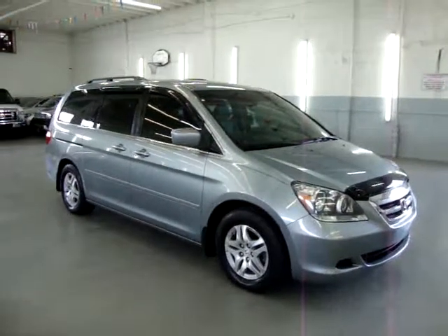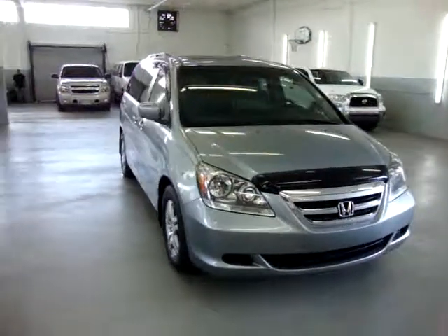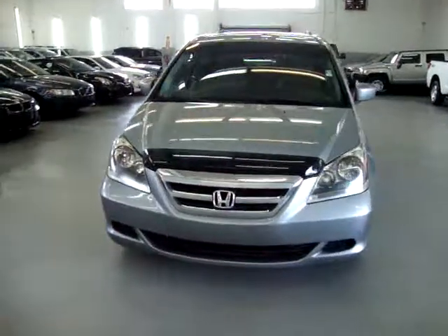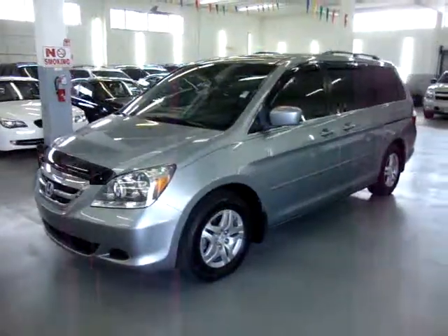Up for sale now at VehicleMax, we have a 2007 Honda Odyssey EX-L, light blue — silver blue on the outside with gray leather interior. It has a factory power moonroof, factory power sliding doors, alloy wheels, four-wheel disc brakes, and a bunch of other options that I'll get into in just a minute.